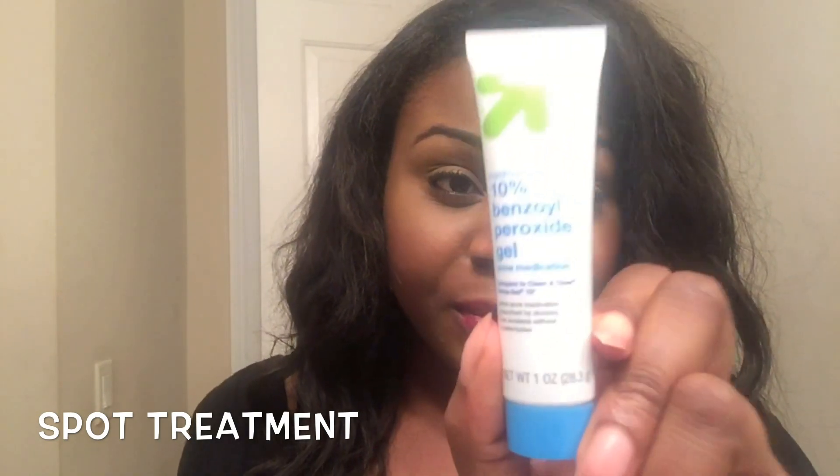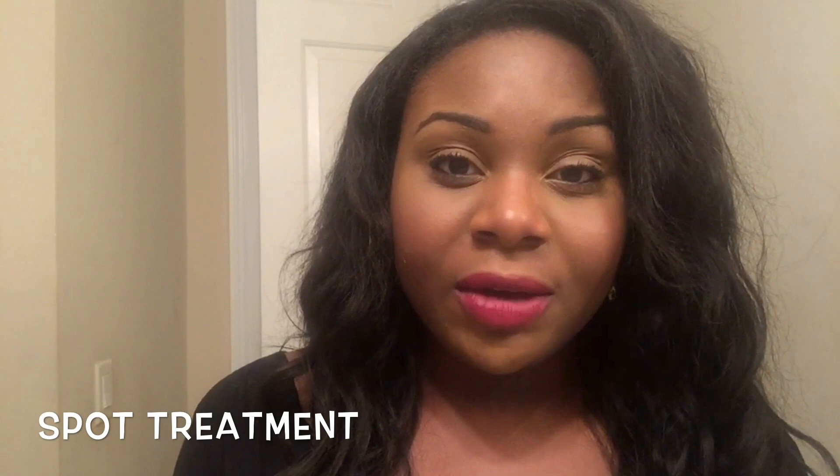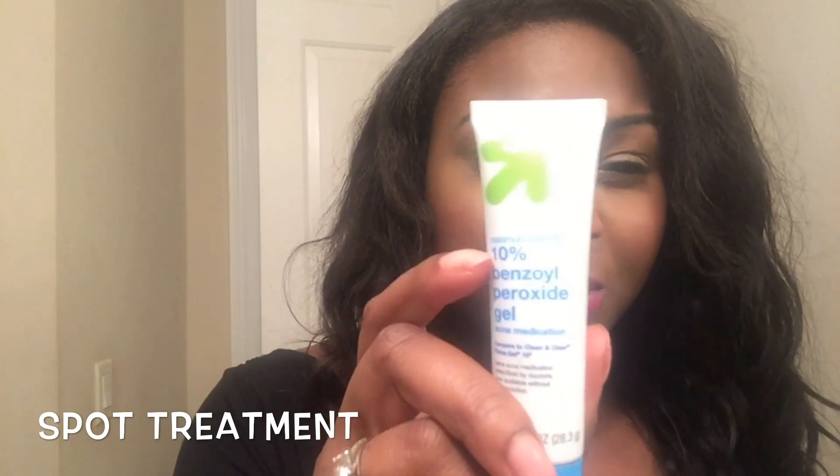For those days that you have stubborn pimples and want some spot treatment, I also found this 10% benzoyl peroxide gel, which is great. You just apply it to any of your pimples and it will help dry it out and at the same time kill the bacteria that's causing your acne. Again, it's the maximum strength of benzoyl peroxide — 10% — so as close to prescription strength as you can get over-the-counter.